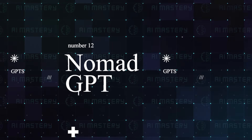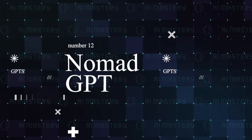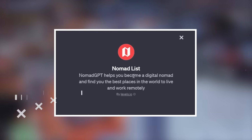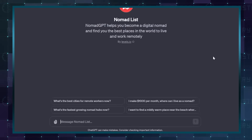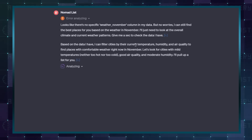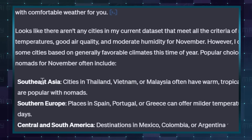Number 12 is a really fun one for people who travel a lot. Finding the best places to live or visit is just one prompt away with Nomad GPT. You can filter your search results to prioritise criteria like weather or affordability, and it will produce results based on that filter.